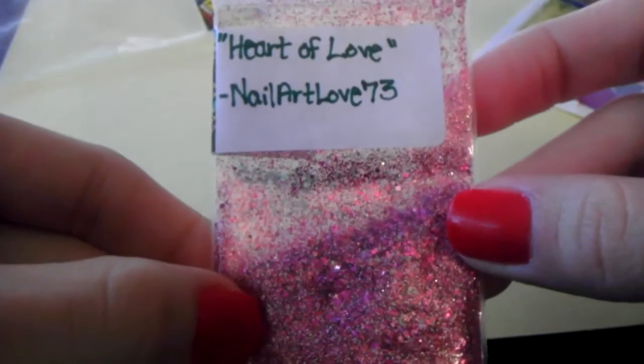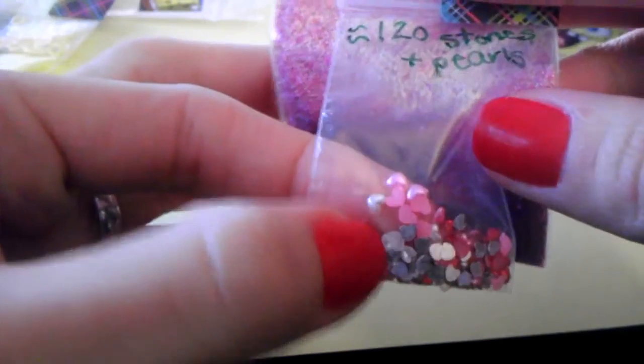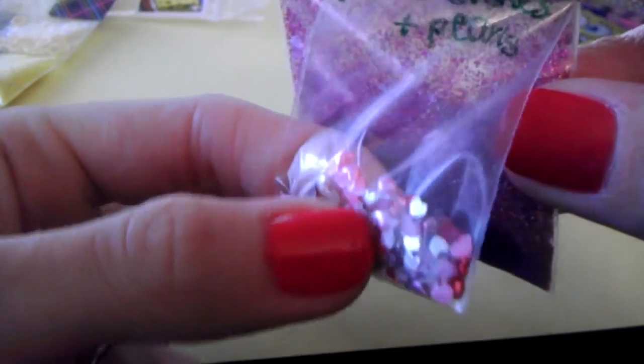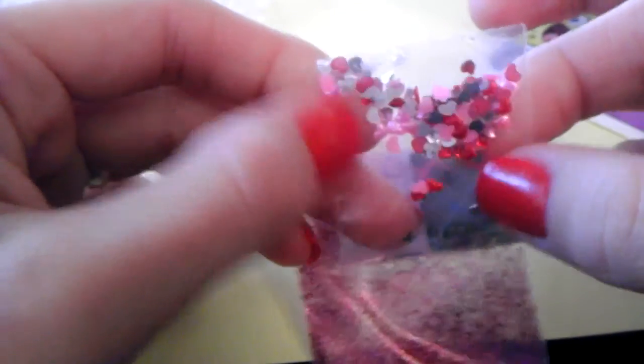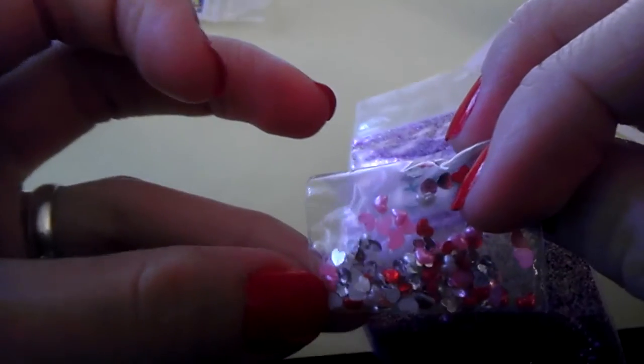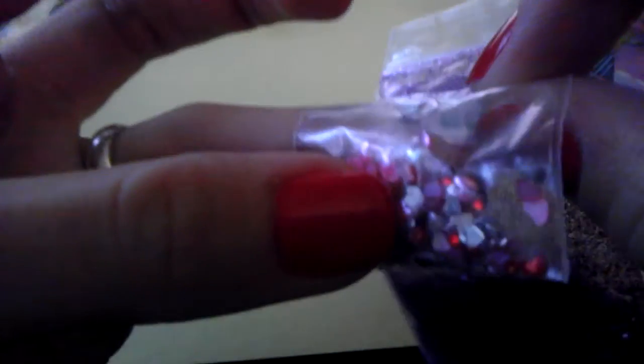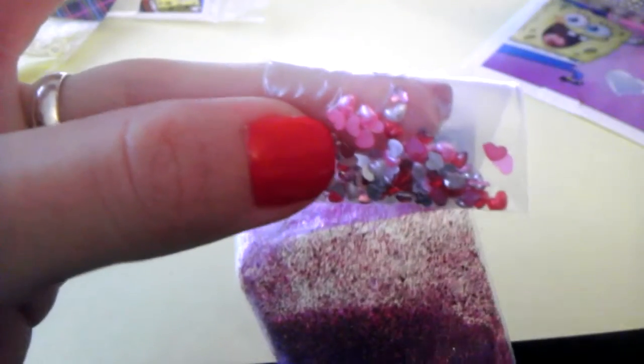I'm going to put those aside and show you the two mixes she sent me. This is the first one — it's called Heart of Love. And with that she sent me the cutest pearl and rhinestone hearts. These are just too cute. There are pink ones, the red ones are the rhinestones I think, and then there are also clear ones, red ones, and pink ones — and actually there are white ones right there too. Let me show you the mix.